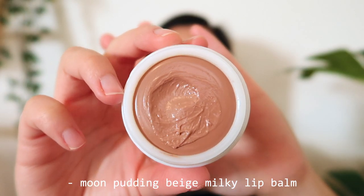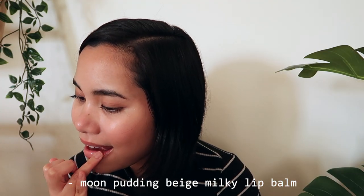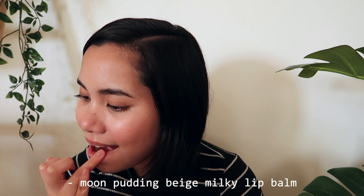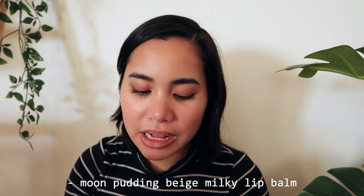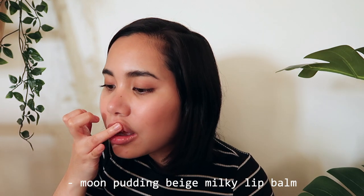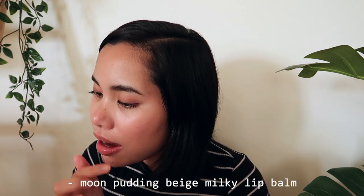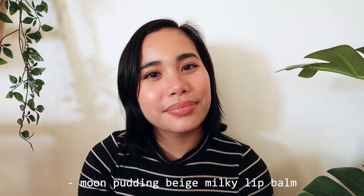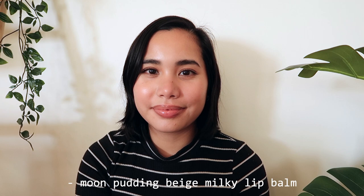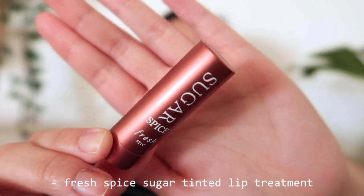Starting off with the most subtle option: the Moon Pudding Beige Milky Lip Balm. As the name suggests, it's a beige tinted lip balm that works with your lip color to create the perfect moody nude. I love that it's not as pink as some so-called nude shades, as the beige adds moodiness that is perfect for fall. You may have spotted this in a recent favorites video of mine — it's perfect for popping on when you're unsure what lip color would go with your outfit.